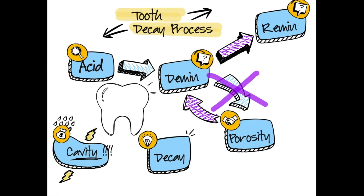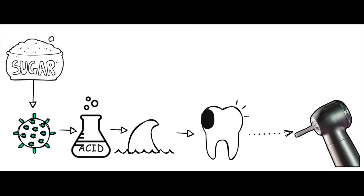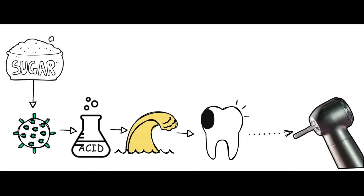Remineralization is your teeth's natural defense against decay. By replenishing minerals that get lost through everyday wear and tear, sugar exposure, and bacterial activity, you can strengthen your enamel and potentially reverse early signs of cavities. Here's a comprehensive guide to remineralizing your smile.